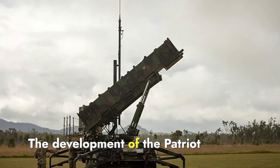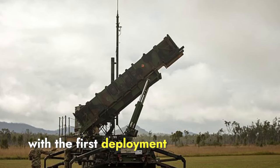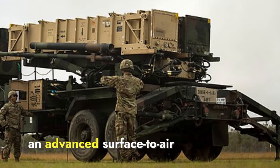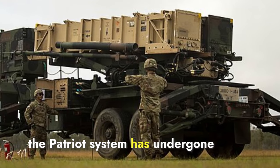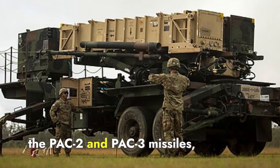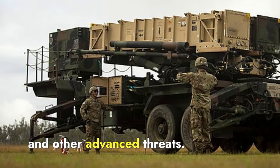The development of the Patriot system began in the late 1960s and 1970s, with the first deployment in 1984. It was designed by Raytheon as an advanced surface-to-air missile system. Over the years, the Patriot system has undergone several upgrades, including the introduction of the PAC-2 and PAC-3 missiles, enhancing its capabilities to intercept ballistic missiles and other advanced threats.